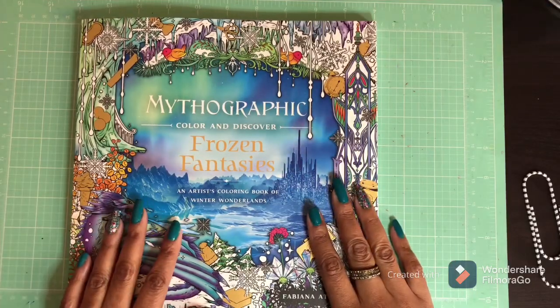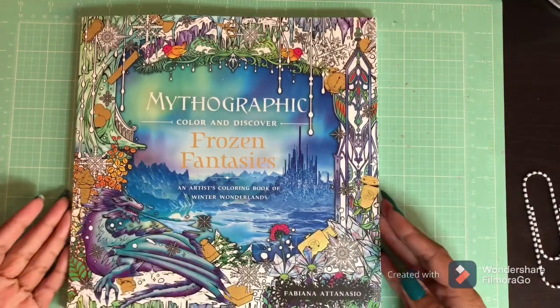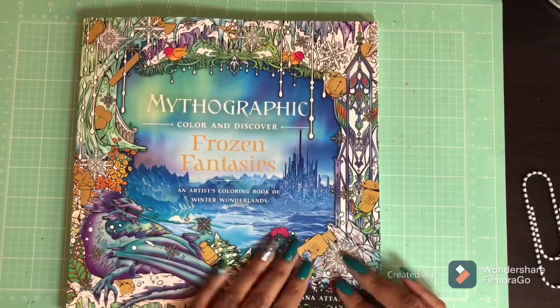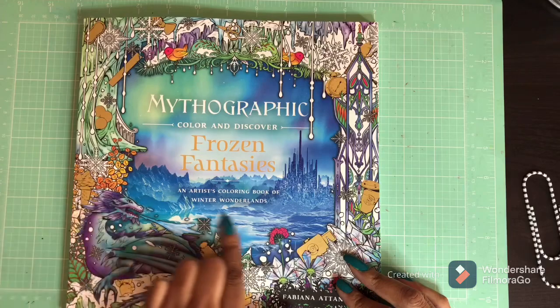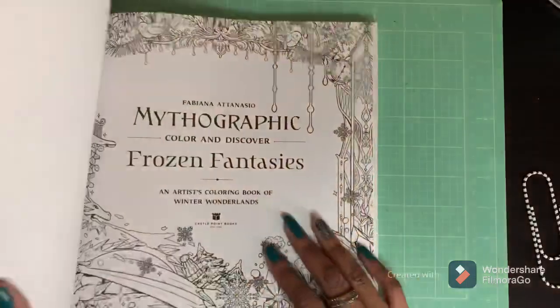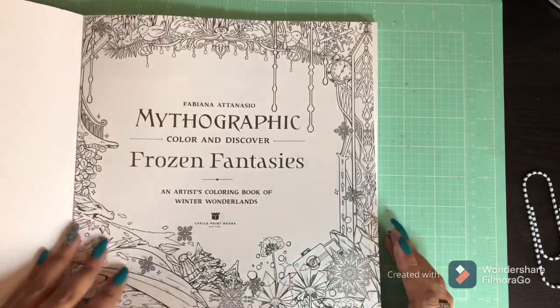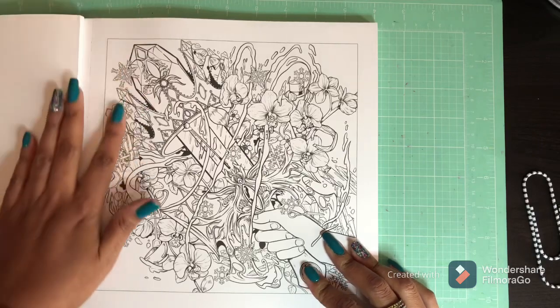Let's get into this flip through, I'm excited — my book just made it, let's get started. It's a beautiful, beautiful book, the cover is beautiful, and I'm happy that it's frozen because now I can use all those beautiful blues that I have — so many beautiful blues in the Prismacolor and in different pencil collections.